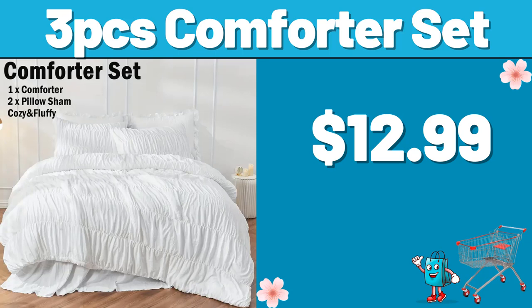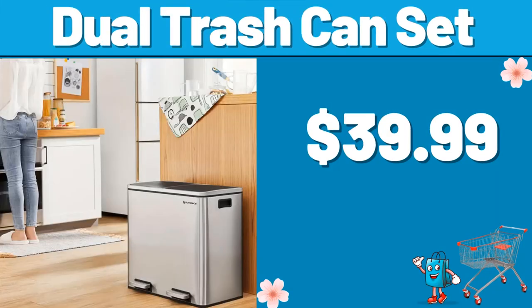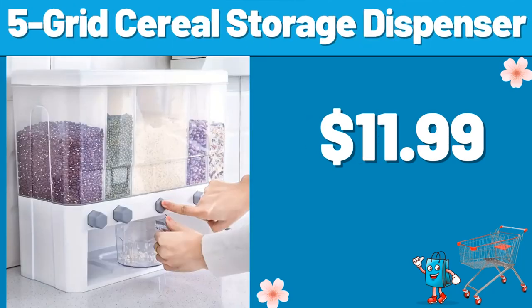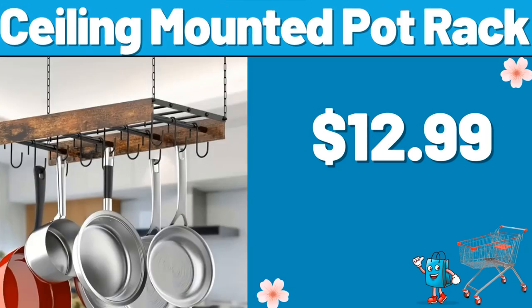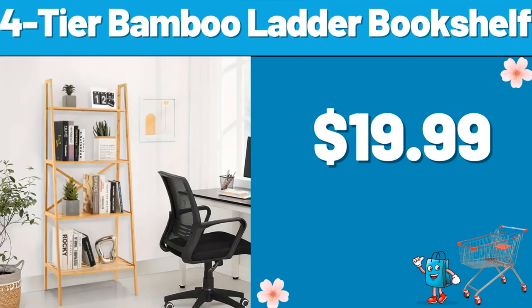3PCS Comforter Set, $12.99. Dual Trash Can Set, $39.99. 5-Grid Serial Storage Dispenser, $11.99. Multi-Layer Storage Cabinet, $18.99. Ceiling Mounted Pot Rack, $12.99. 4-Tier Bamboo Ladder Bookshelf, $19.99.